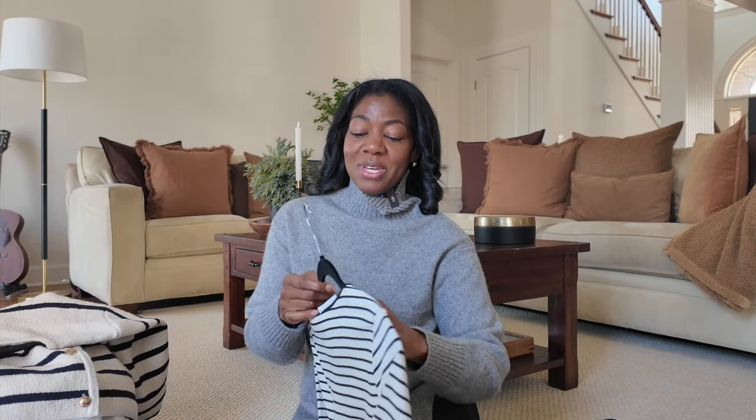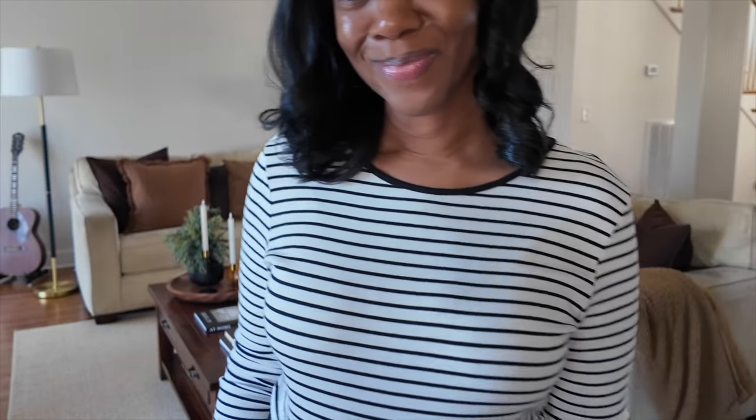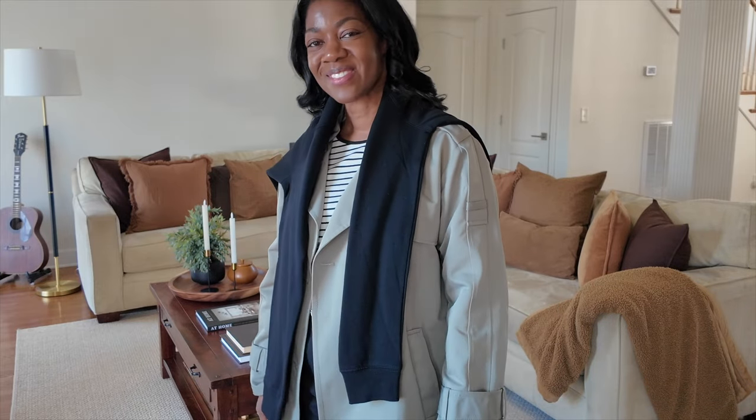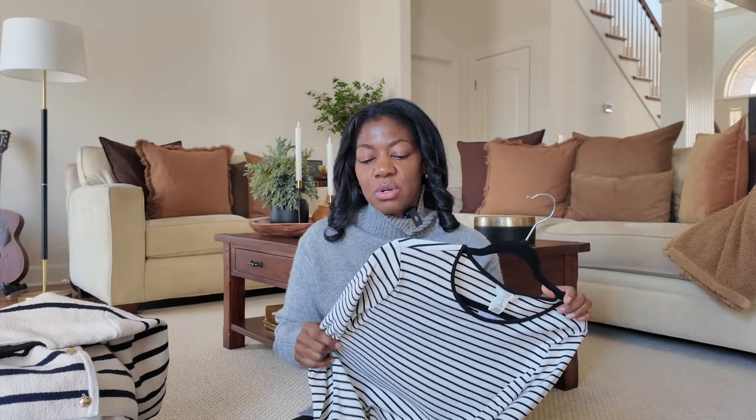This next piece with the stripes matching in the seams is also a good one. It is just a ribbed long sleeve — very casual. I think you can do a lot with this piece in all seasons. In the summer or spring, if it gets a little warm, you can simply ruche up the sleeves. You can wear this obviously in the winter and fall as well. This is another good basic starter piece if you're looking to add something black and white to your closet.